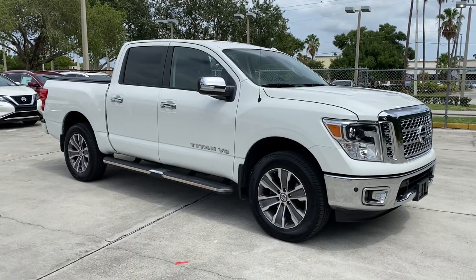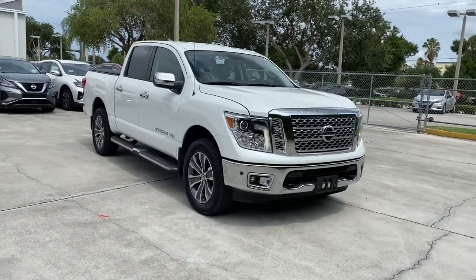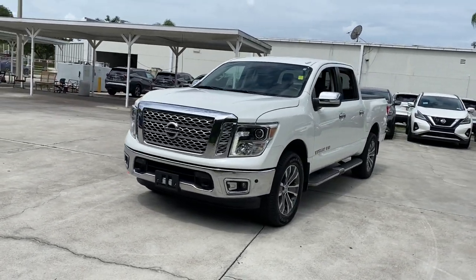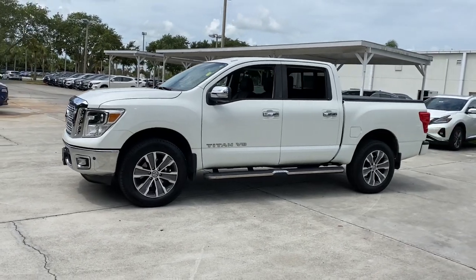You will be amazed by this 2018 Nissan Titan. This vehicle is an outstanding buy with fewer than 80,000 miles on the odometer. You'll love the comfort of this handsome Titan — its serene cabin, luxurious seating, and quick acceleration elevate every excursion.